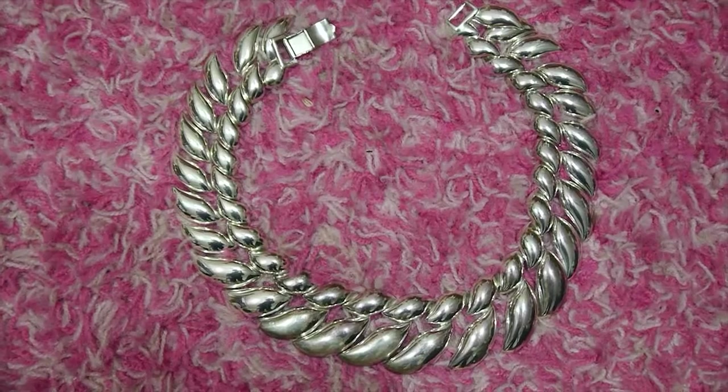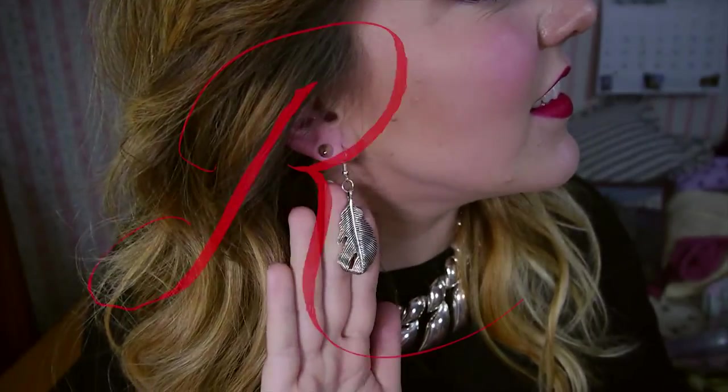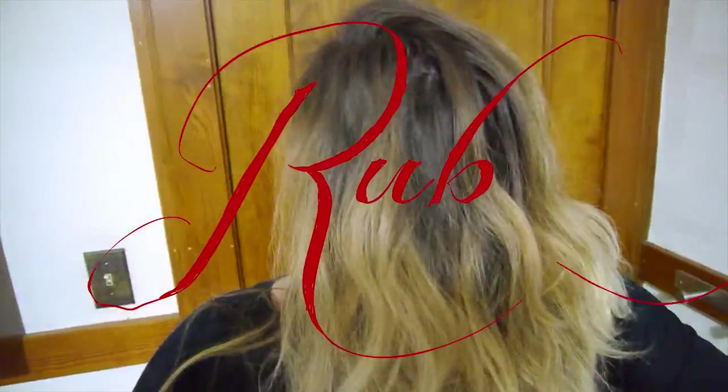Hey there, Little Red Riding Hood, you sure are looking good. You're everything that a big bad wolf could want.